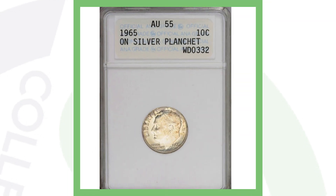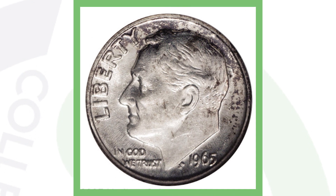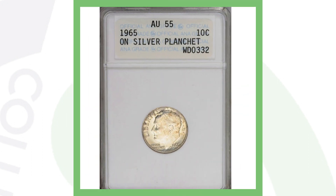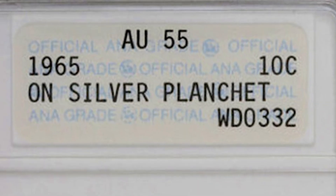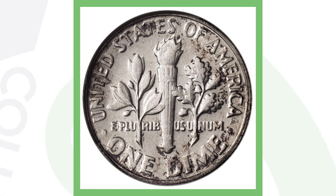Next up is the famous 1965 Roosevelt dime that has been struck on a silver planchet. The 1965 dime is not silver — it is supposed to weigh 2.27 grams. The 1964, which is a 90% silver dime, would weigh 2.5 grams. So: 2.5 grams for silver, 2.27 for non-silver — keep that in mind. If you want to weigh your coins you can get a coin scale from couchcollectibles.com. If you come across a 1965 dime and it weighs 2.27 grams, you just have a regular dime worth a dime.